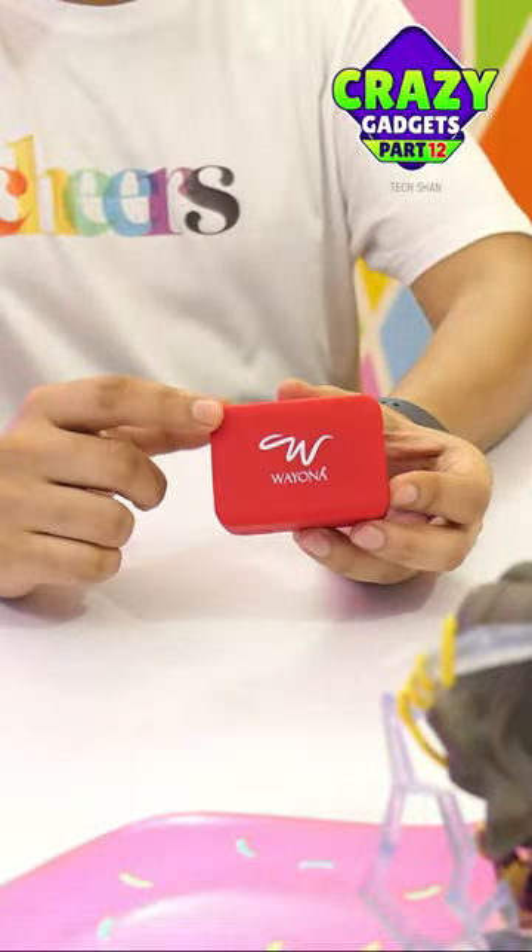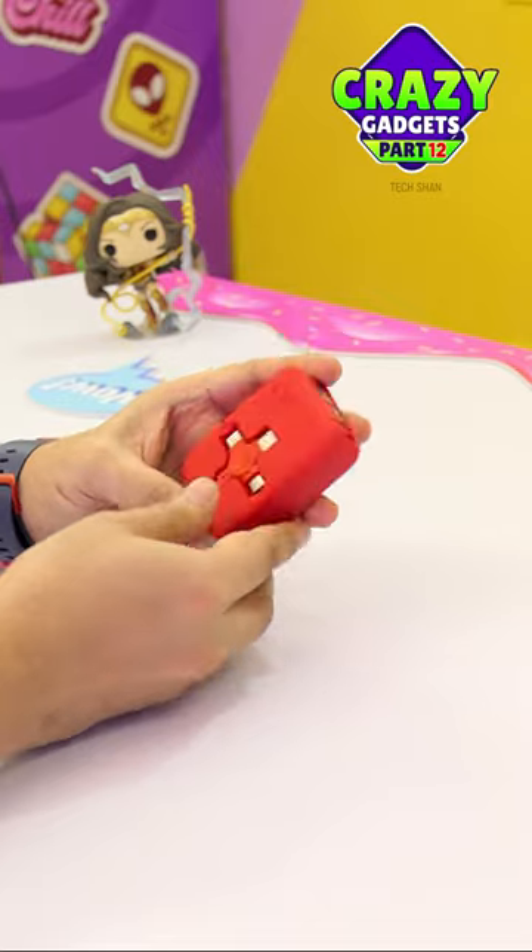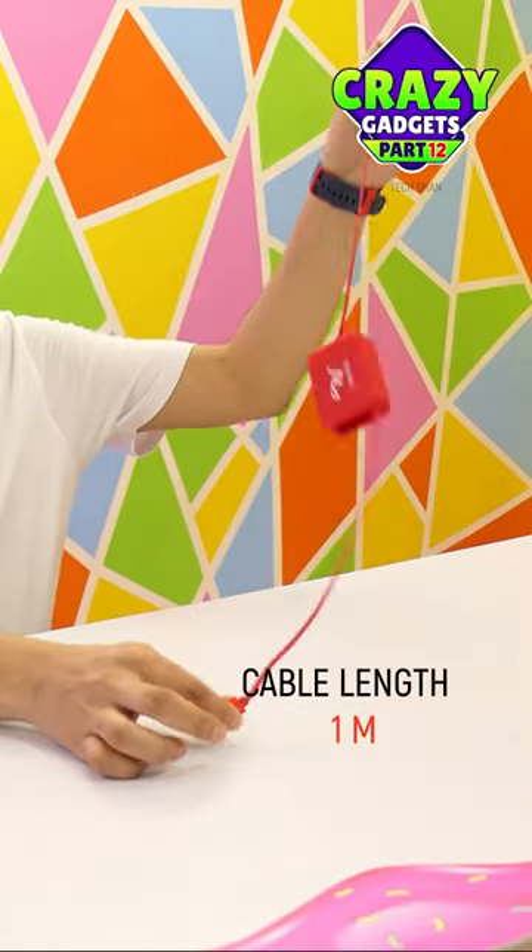And the final one — meet the crazy mini box that you can carry anywhere to charge all your gadgets. This has a multi-port high-speed charging cable that you can retract and use.